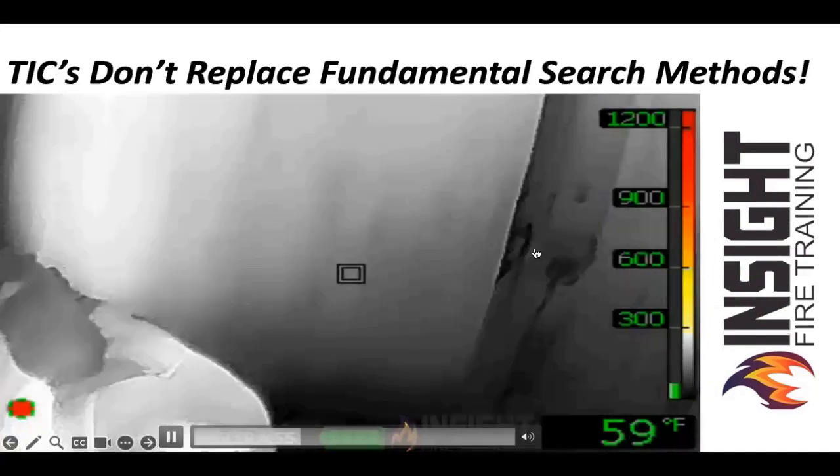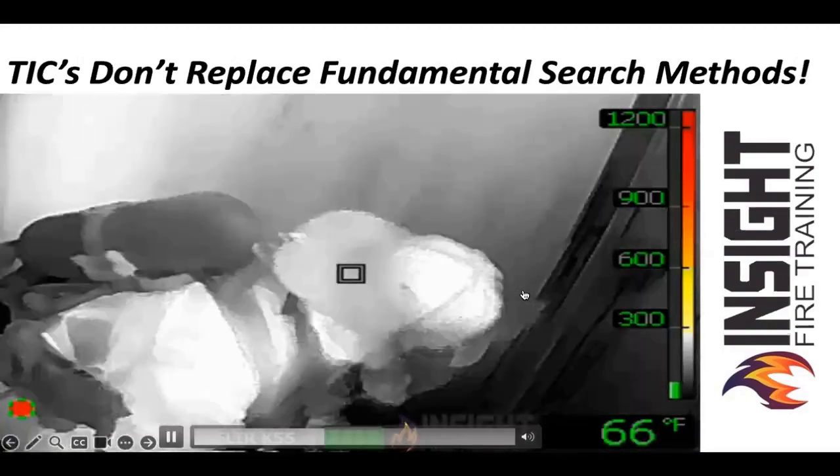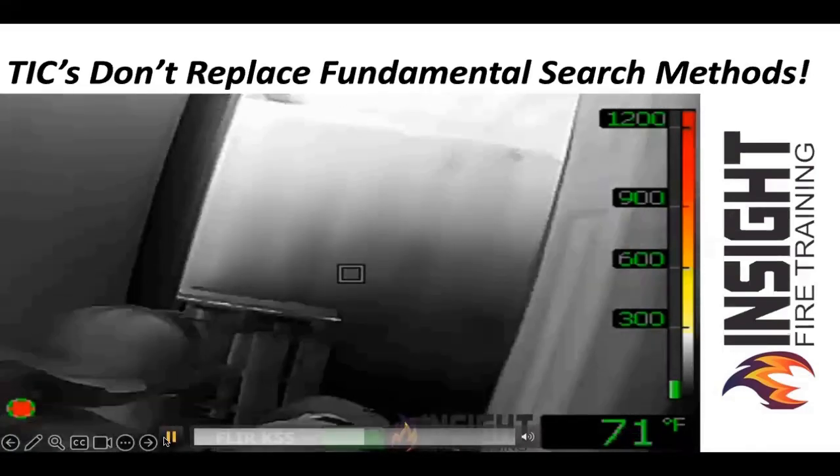Notice that wall is white hot. There is fire behind this wall. The door is closed. This is a VES scenario. He'll open the door and search beyond the door and make the determination: can he push down that hallway? That's up to the firefighter based on their training right there.